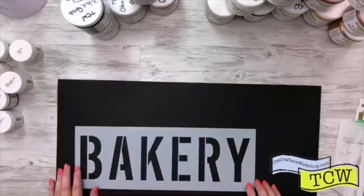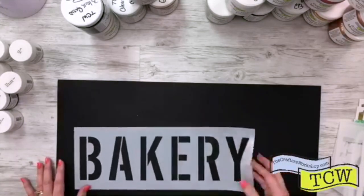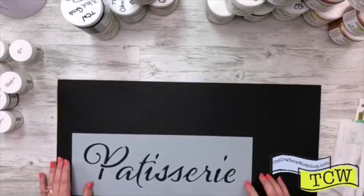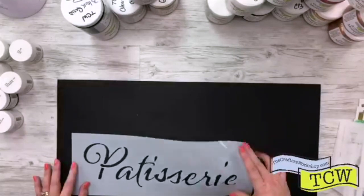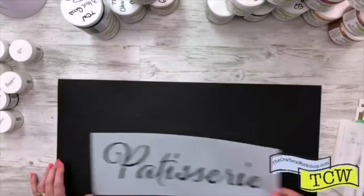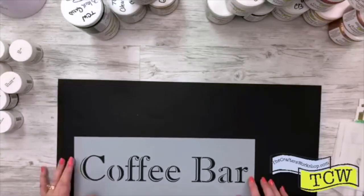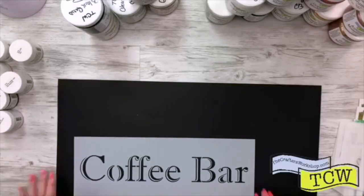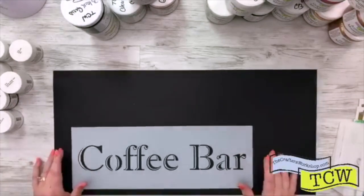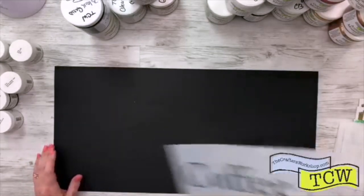So Bakery — this one is TCW 2171, called Bakery. And here we have another one — TCW 2172, Patisserie. And this one is going to be one of my favorites because I love my coffee: TCW 2173, called Coffee Bar. I want to play with this one — I'm imagining getting a tray and making a coffee bar tray and putting this on there.